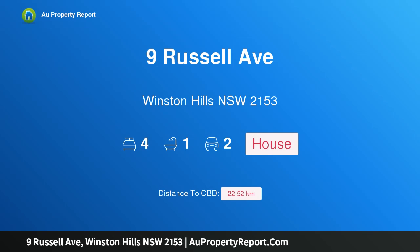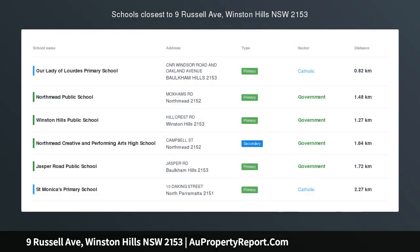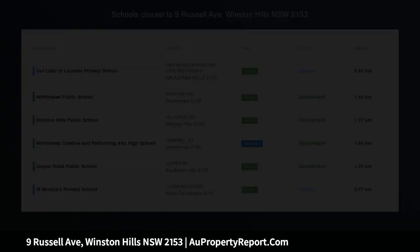Hi, I am glad to introduce Property 9 Russell Avenue, Winston Hills, New South Wales 2153 — a family home with unique features throughout.